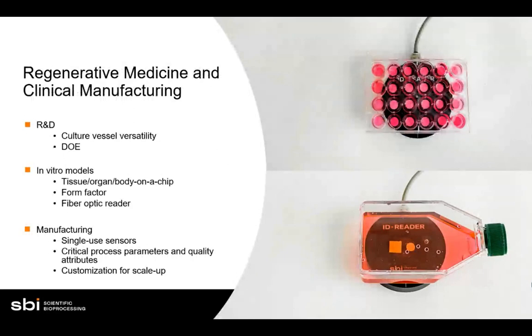For medicine, clinical manufacturing, and research and development: if you're designing an experiment in something like a multi-well plate or T-flask, you can do that using these sensors. You save on media and time — you don't have to wait for media to turn a golden color to know pH has changed; you can track pH levels in real time. This is also great for in vitro models like organ-on-a-chip. Because the sensors are extremely small and minimally invasive, they can be used in various form factors as small as organ-on-a-chip with the fiber optic-enabled ID Reader.